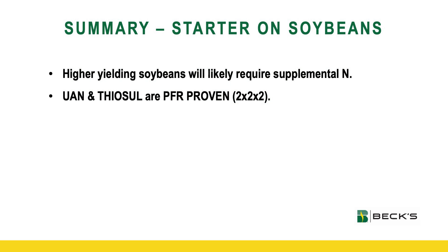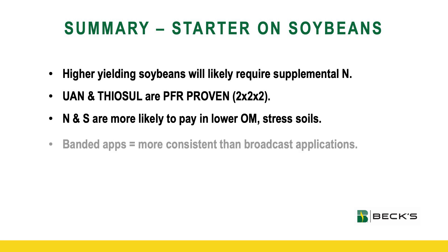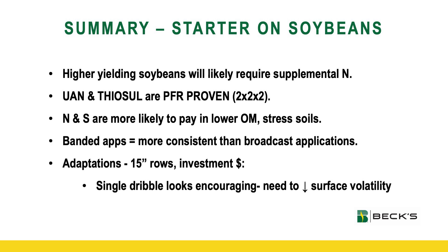So in summary, when it comes to producing soybeans and bucking that trend that soybeans aren't keeping up with corn, I believe wholeheartedly that to account for that nitrogen drop-off seen at mid-pod fill and mid-grain fill, soybeans are going to likely respond favorably to nitrogen applications. Thiosol and 28% in the ground are PFR-proven. When we think about where it's more probable to pay, it's our lower organic matter soils. We've definitely seen more consistent results with banded applications versus including nitrogen or sulfur in spring fertilizer broadcast applications. When it comes to adapting to narrow row spacing and minimizing that investment, I'm encouraged by that single dribble application — we will have to be mindful of minimizing that surface volatility. But the trends throughout these three or four studies are very difficult to ignore — soybeans seem to be favorably responding to those banded applications of nitrogen as well as sulfur.